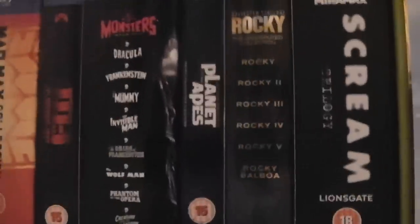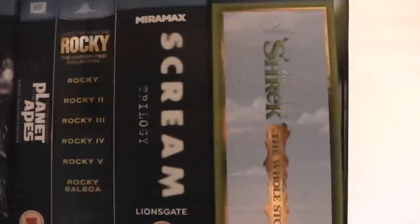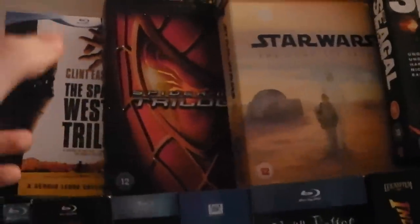The Planet of the Apes five-movie collection has the first five Planet of the Apes — the only ones it doesn't have are Rise, Dawn, and the remake. We have the Rocky Undisputed Collection — all six Rocky films. The Scream Trilogy — the first three Scream movies. Shrek: The Whole Story — all four Shrek films, though probably the first two are the only ones worth having. The Spaghetti Western Trilogy has A Fistful of Dollars, For a Few Dollars More, and The Good, the Bad and the Ugly — I haven't watched any of these yet but I need to. And the Spider-Man Trilogy — all the Sam Raimi Spider-Man movies.